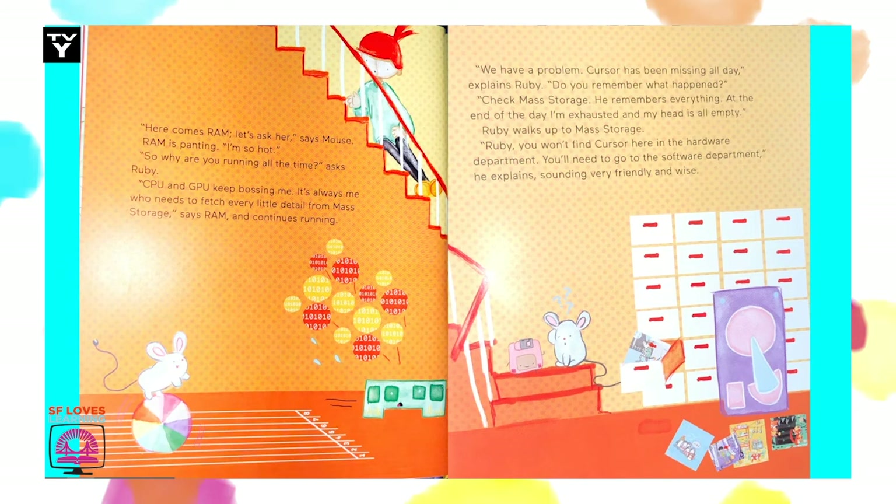We have a problem. Cursor has been missing all day, explains Ruby. Do you remember what happened? Check mass storage — he remembers everything. At the end of the day, I'm exhausted and my head is all empty. Ruby walks up to mass storage. Ruby, you won't find Cursor here in the hardware department. You'll need to go to the software department, he explains, sounding very friendly and wise.